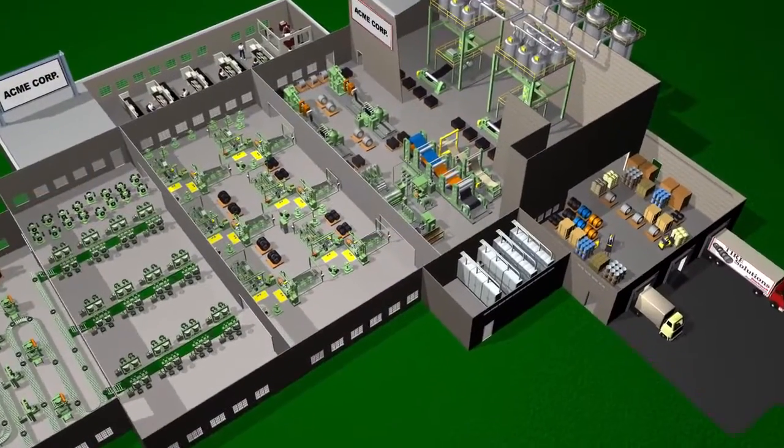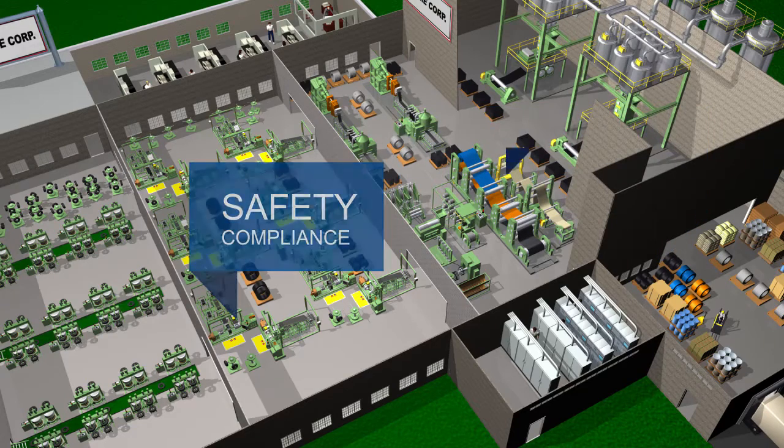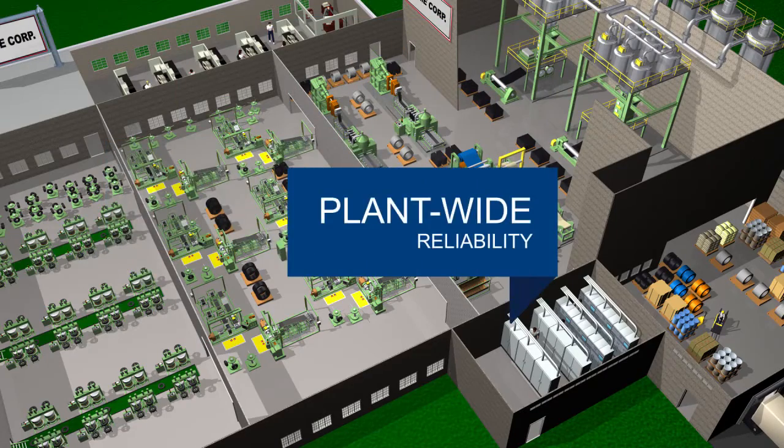Our assessments provide critical data that can be used for maintenance inventory optimization, safety compliance, network performance and security, automation life cycle status, and plant-wide reliability.